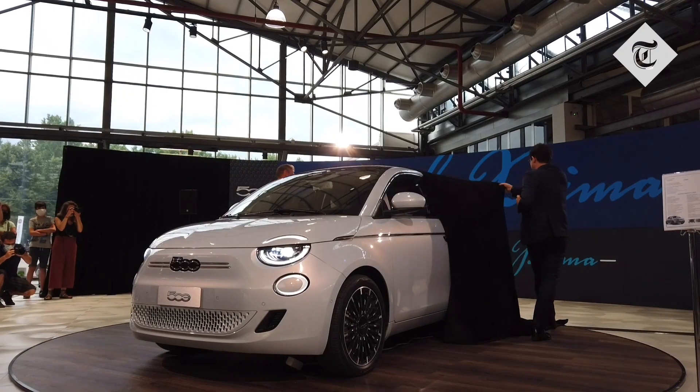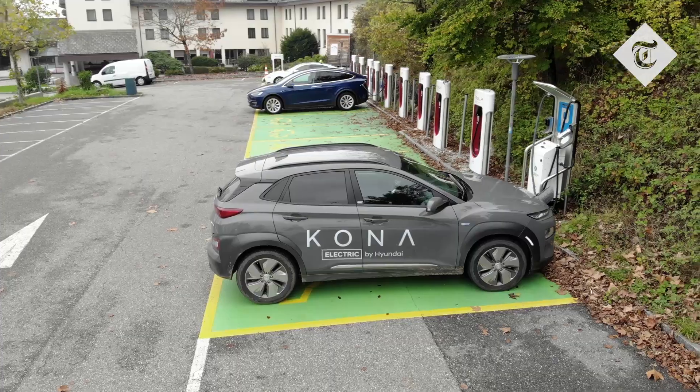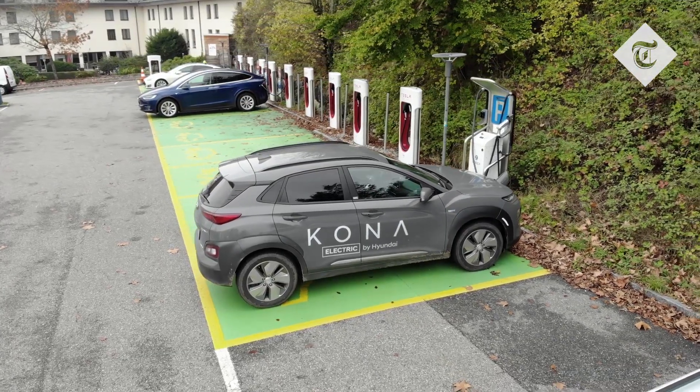With no noxious exhaust fumes, EVs are undoubtedly a cleaner alternative to petrol and diesel, but just how clean are they? As we transition towards an all-electric driving future, we need to assess the whole life cycle of an EV in order to understand its impact.